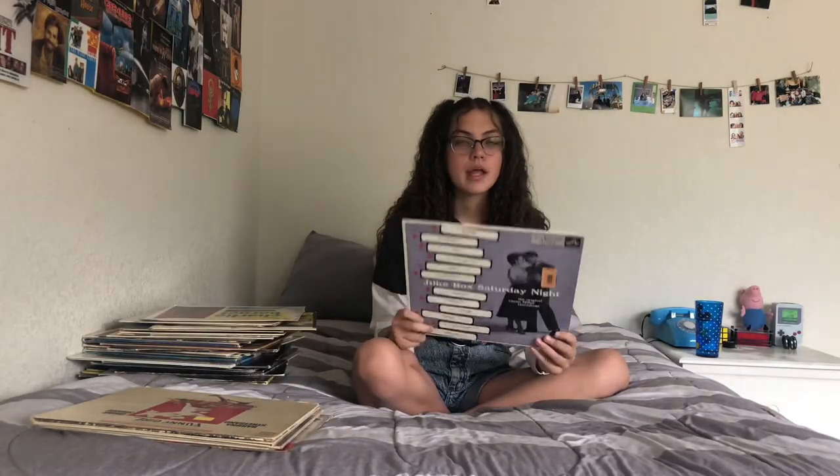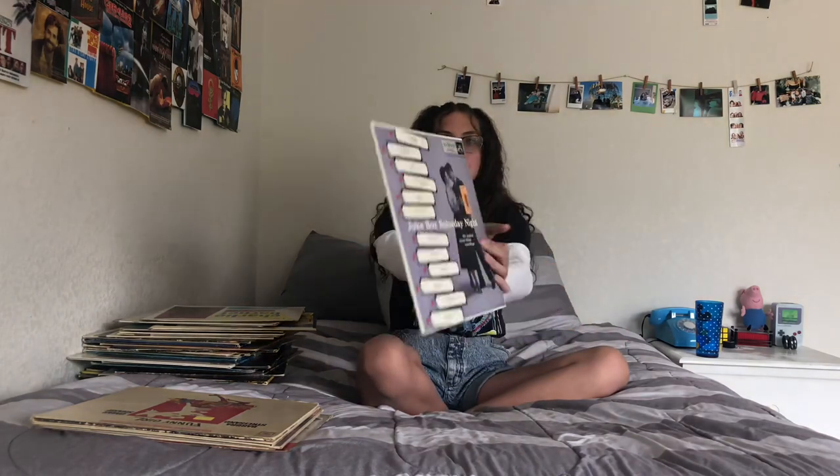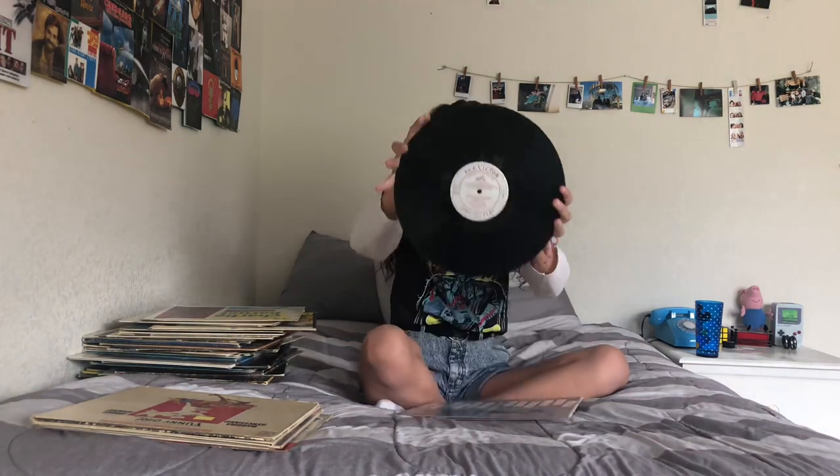This next one is Jukebox Saturday Night. It looked so 50s on the front and I started looking at the music and was like, this is so 50s! I got this for a dollar at a thrift store.